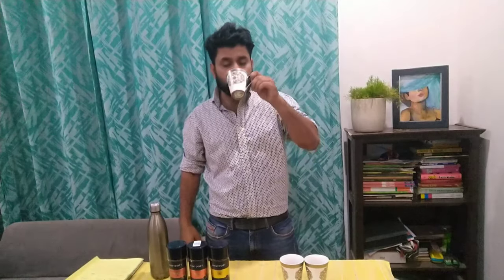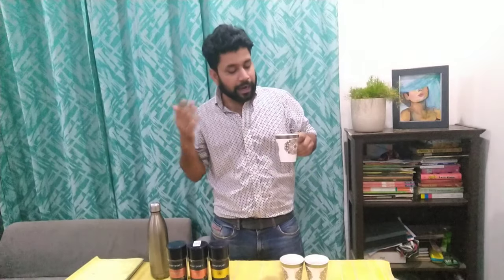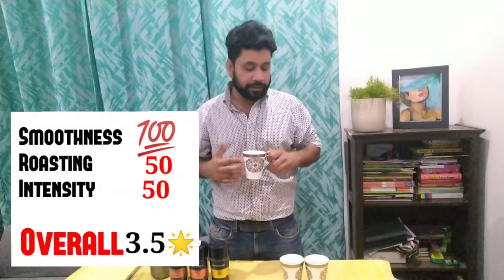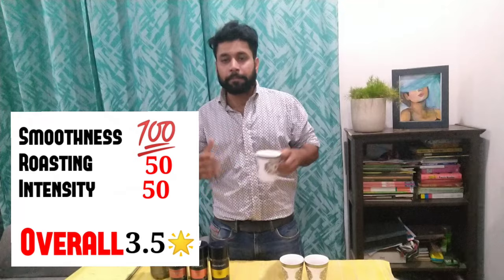The first one is the Fine Aroma. If we talk about the smoothness, I will give it 100 out of 100. If we talk about the intensity and caffeine content, it scores like 50 out of 100. So it's not that hard, it's very smooth, and in one day you can drink 2-3 cups of coffee.